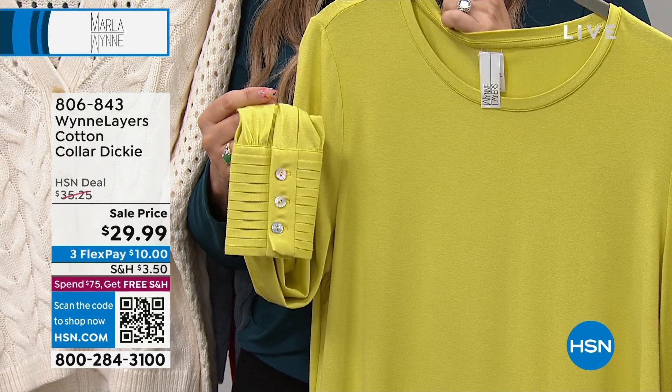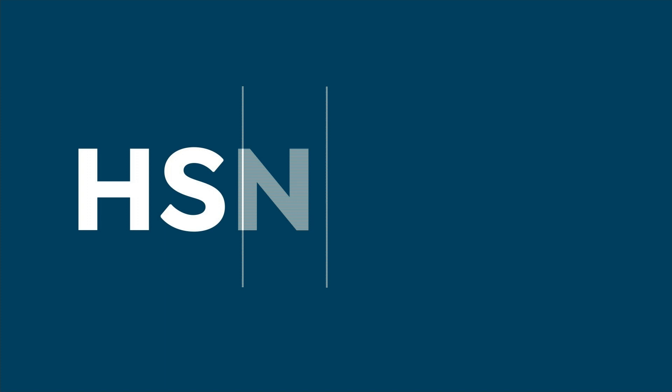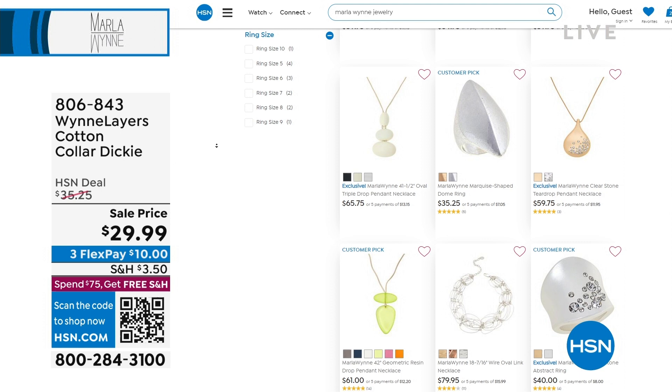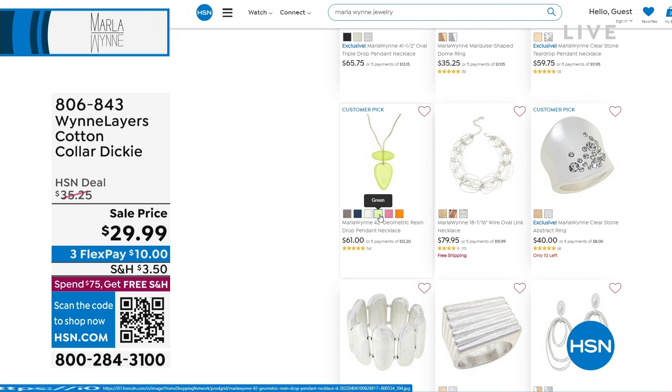You could pop it on under this and it would be a perfect way to mix and match. Go to hsn.com to see all of Marla's jewelry pieces — like the earrings I'm wearing. We only have an hour with Marla today, so we couldn't possibly go through all the fashion and jewelry pieces she has. But that necklace comes in pear — it's a customer pick. We're going to take a quick break and come back with more great items, including this top.